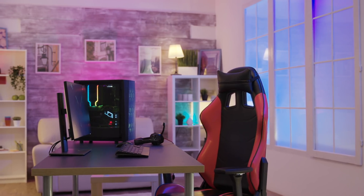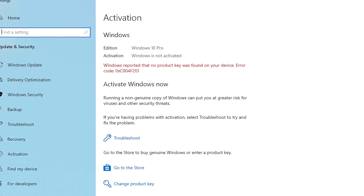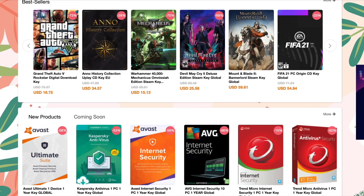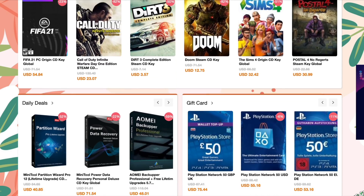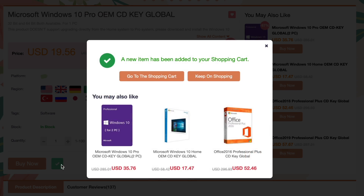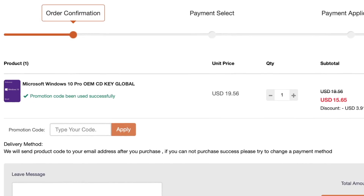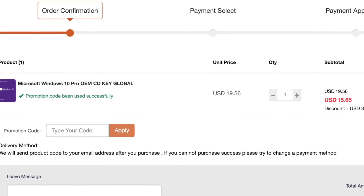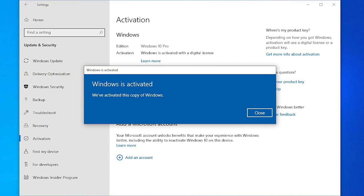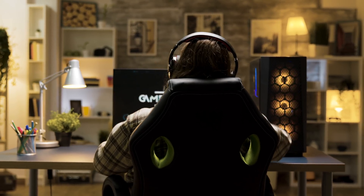Did you just build yourself a brand new PC or did you just upgrade your old PC, but find you're in need of a Windows 10 key? If that's the case, YourCDKey has you covered and buying it's never been easier. All you do is go to the YourCDKey website, find the Windows software that you want to buy, put it into your cart, enter the code TOT20, apply the code, save yourself some extra money. And as soon as you complete your purchase, the Windows 10 key will be in your inbox. There's no problems, it's really easy and all keys are guaranteed to work, so you don't have to worry about losing your money and you'll have a valid Windows 10 key to get your unit up and running.